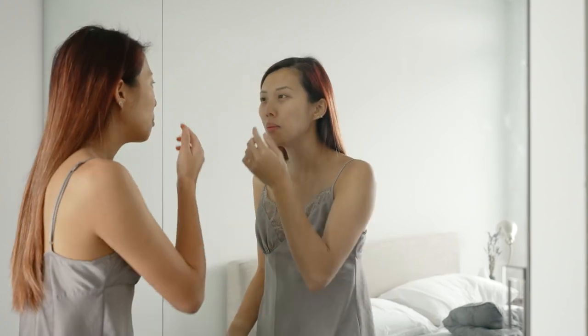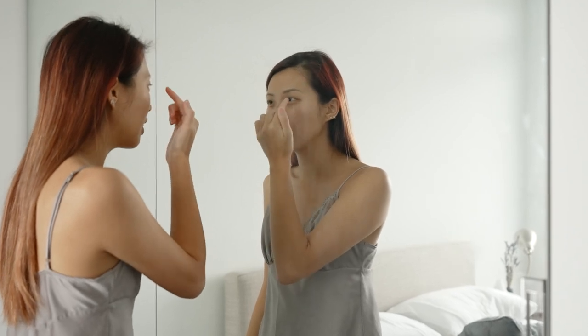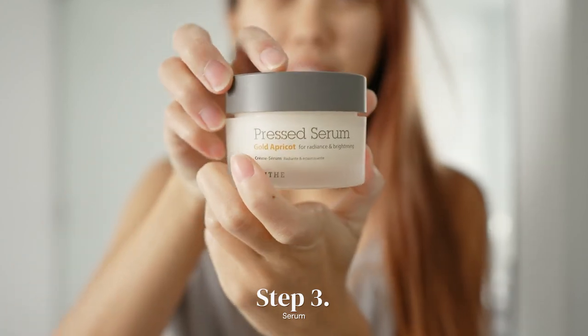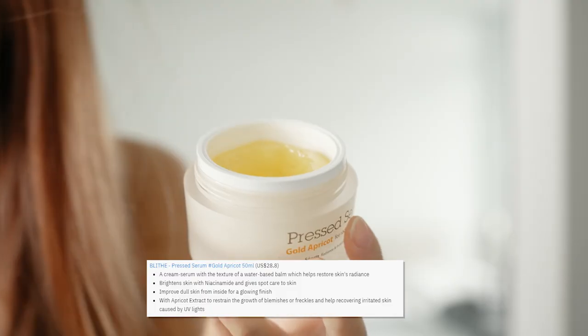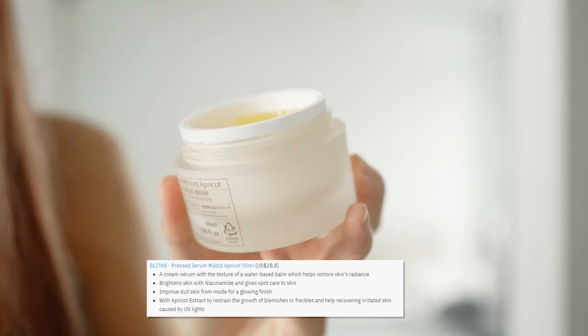I don't know why I keep getting pimples in the exact same spot. This entire year I keep growing pimples in this area. So after applying toner, I'm going to use this serum — it's the gold apricot for radiance and brightening. It smells really good.